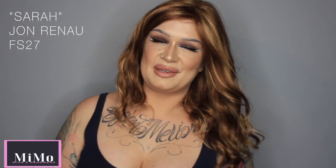So guys, thanks for just having a wee look at this video. If you want to buy this wig, you can buy this from memowigs.com. You can go to the website or you can just click right here and it will take you straight to the shop.